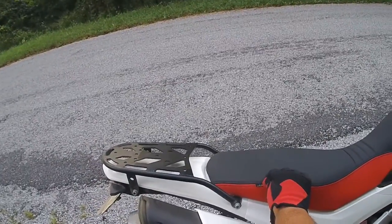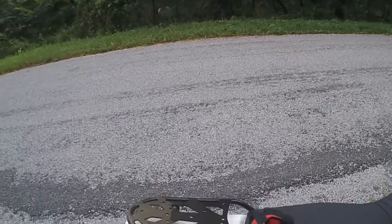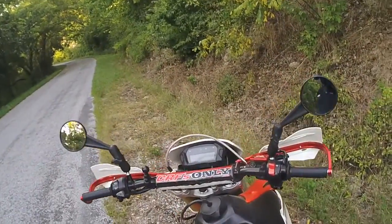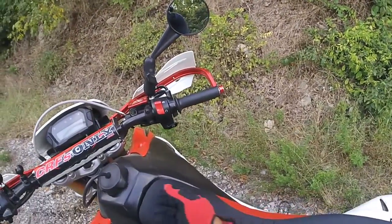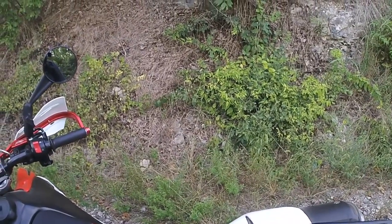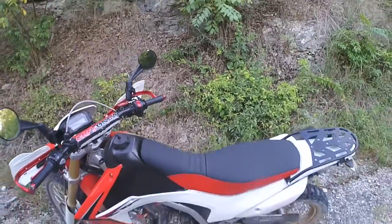If you want something worth the money, this is it. This is the full seat — you can also get one that's like a cover with foam that you put on your seat pan, but this is the full one. It's an incredible deal. Seatconcepts.com — I'll put the link in the description below so you can check it out.